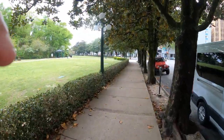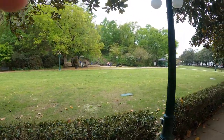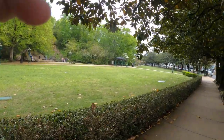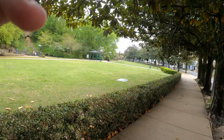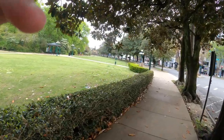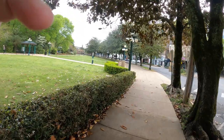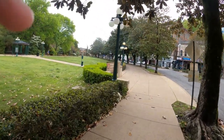We are in Hot Springs, Arkansas. This is the little park we're about to come up on Bathhouse Row, a bunch of geothermal mineral bath houses which we actually went in one and probably spent three hours just soaking.